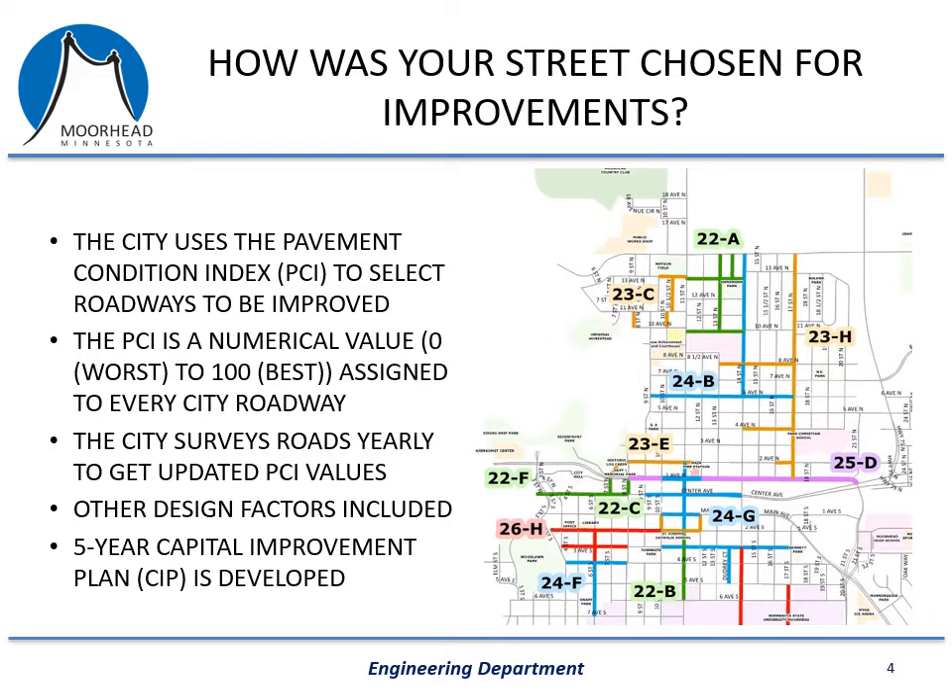Every roadway and street within the city gets one of these PCI values, and we update them annually. The city hires a consultant to evaluate the condition of the road, and we feed that information into our pavement management software to help determine which projects to do based on our budget for the year. We also take into consideration the age of the street, how it was constructed, whether any utility repairs are needed on the sanitary or storm sewer, and whether our street work can be coordinated with other utility companies on their upcoming projects.